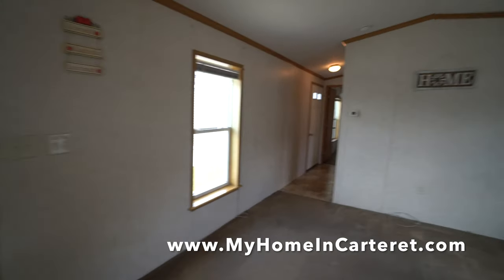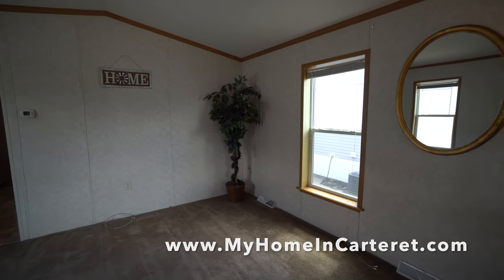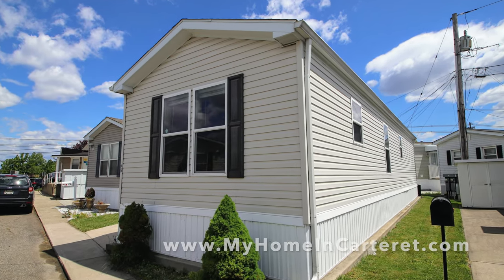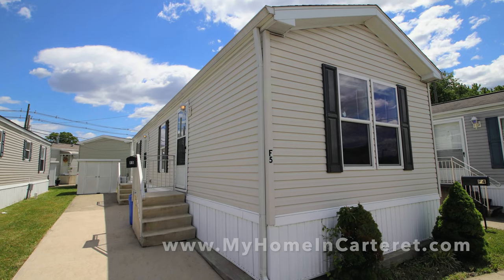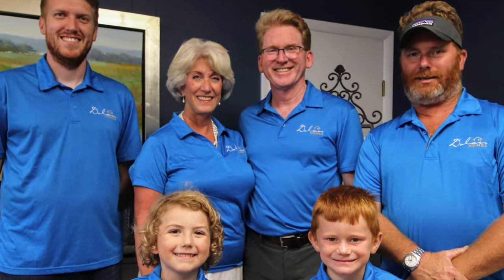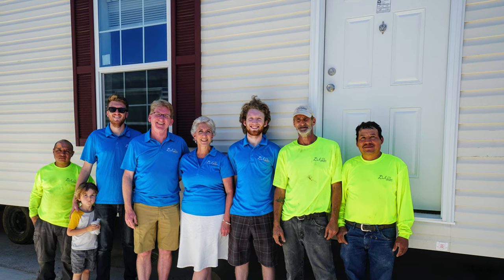Make it your home here in Carteret, New Jersey — we're in Middlesex County. It's a hidden gem. Go to our website and fill out the contact form if you're interested in this house: MyHomeInCarteret.com. We're a small family business since 1954, here to serve the housing needs of affordable budgets in Carteret Mobile Park. Thank you for stopping by.